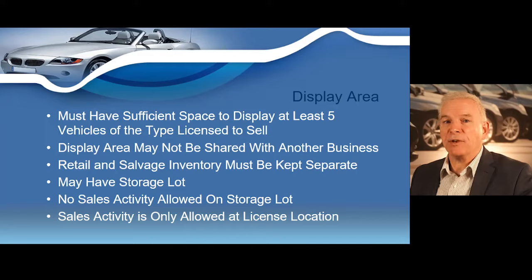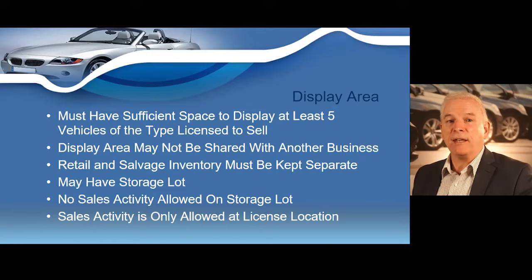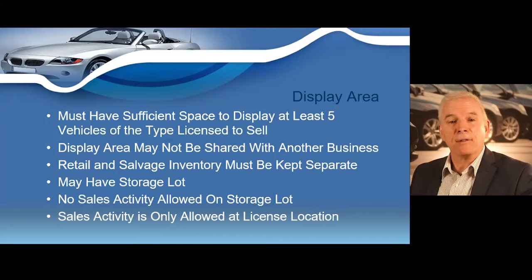You may never have any type of sales activity on a storage lot. Once you become a licensed dealer, you may only have retail sales activity at your licensed location. For example, if a customer asks you to bring a vehicle to a parking lot near their home, you can never show a vehicle at a non-licensed location. Conducting any type of retail sales activity away from your licensed location is a violation of the law — all retail sales activity may only take place at your licensed location.